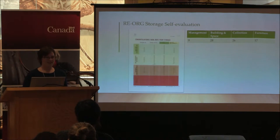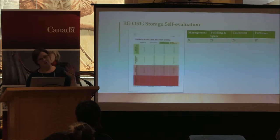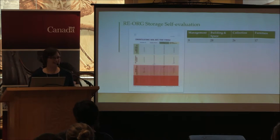Our storage self-evaluation showed we were fair to middling in all categories, and our management was particularly lacking. Deirdre did the self-evaluation, as did I, and we also asked our collections assistant to do the self-evaluation. According to her, we were in dire straits and in the red across the board — it was kind of interesting to get that perspective. So we had quite a bit of work to do in all areas.